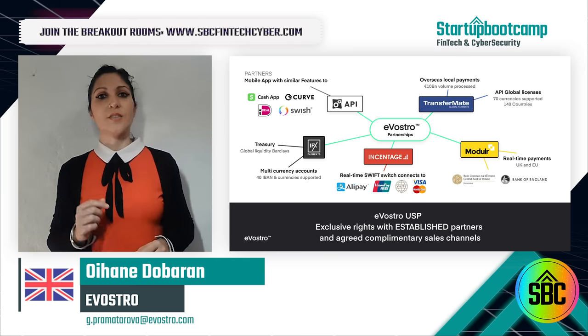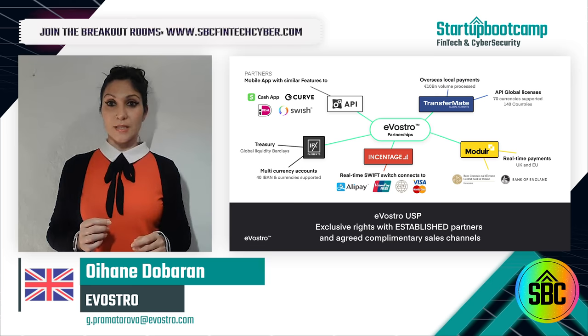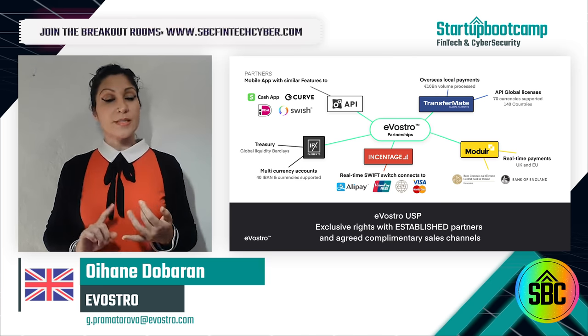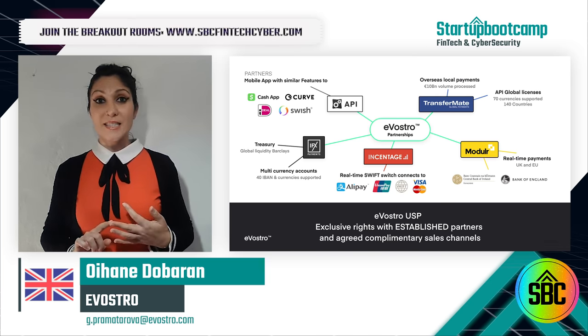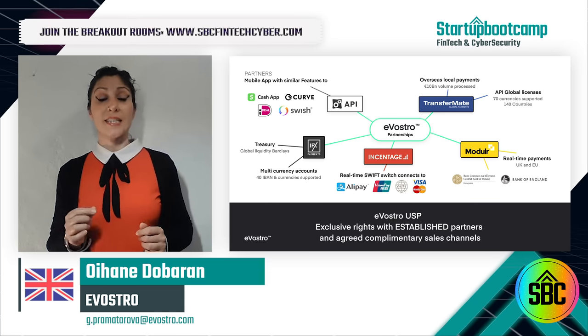Our partnerships are key to Evostro. Our banking partner facilitates international remittance. We will add payment rails, central bank access and licenses, and offer international payments in 140 countries and 70 currencies.